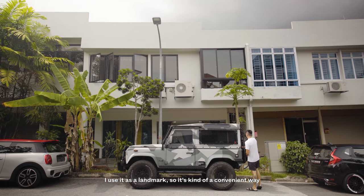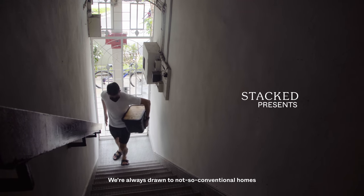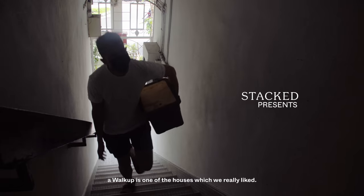My Land Rover is always parked outside. I use it as a landmark, so it's quite a convenient way to point out where our house is. We're always drawn to not-so-conventional homes. A walk-up is one of the houses which we really like.